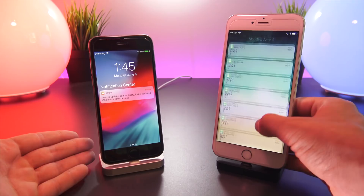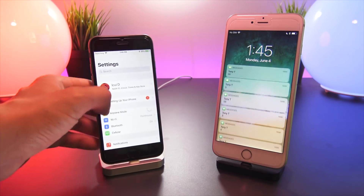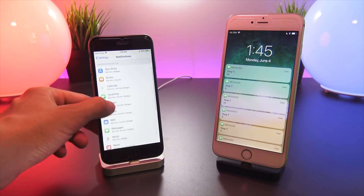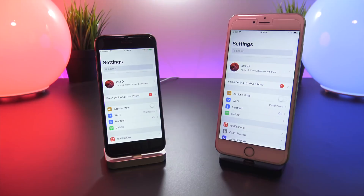For whatever reason, I still cannot get the notifications to show up in the notification center. My iOS 11 device is just blowing up, but I cannot get the message notifications to show on iOS 12, even though I went into notifications, scrolled down to Messages, and messages are enabled.